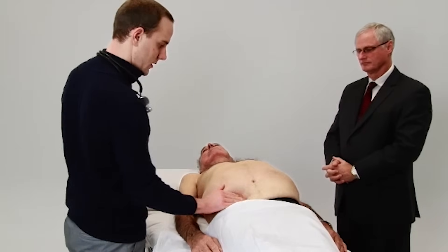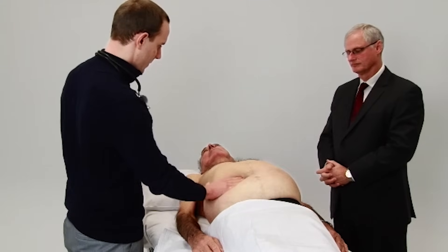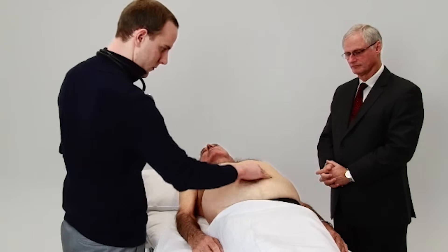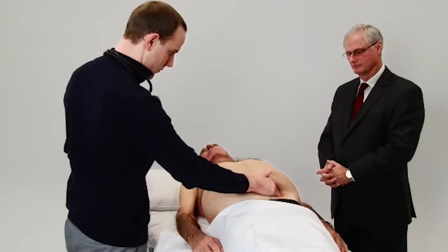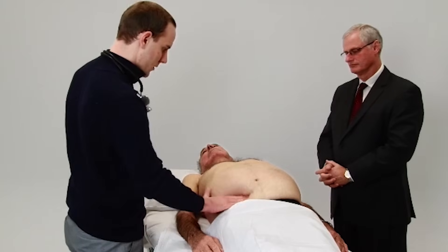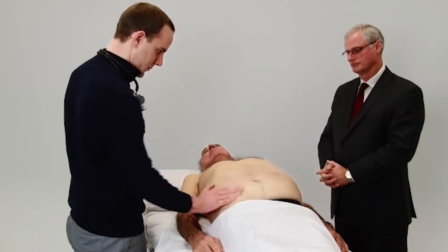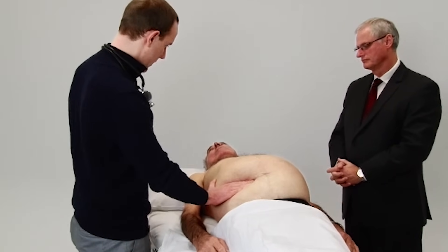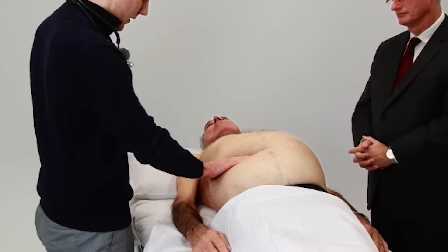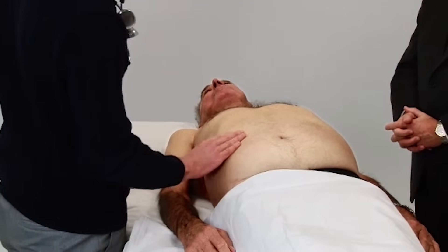I've got a bit of a deeper feel — let me know at any time if you're in pain. Just going to feel for your liver now. Can you take a breath in? And in. And out. And in. And out. And in. And out. Beautiful, thank you.